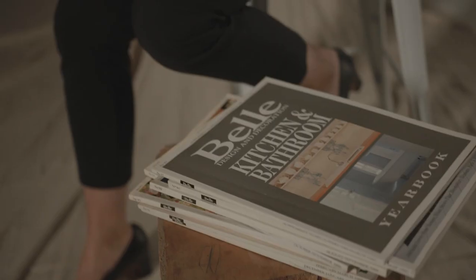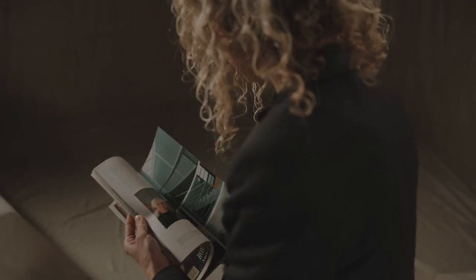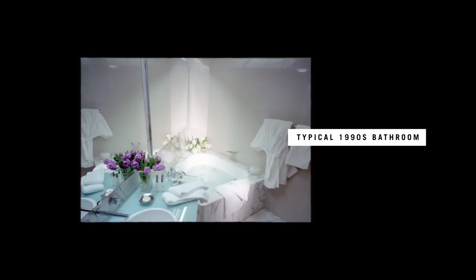The other thing about bathrooms in the 90s is that people were really starting to think about resale. The materials, fixtures and fittings were less about the family's individual ideas of what they wanted — their colours and bright textures — but more to appeal to a broader market. Bathrooms were much more neutral.